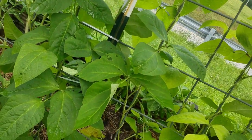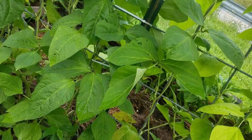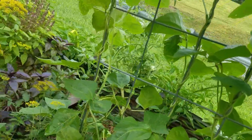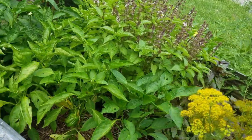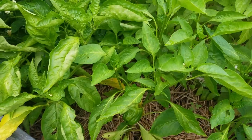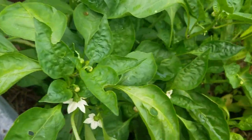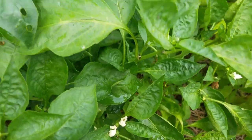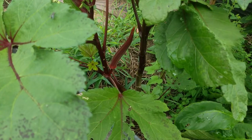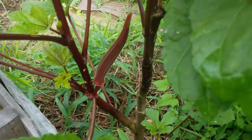It doesn't look like the oriental yard beans are producing any blooms yet, but it looks like it won't be long. Moving back down here, we have some bell peppers — several bell peppers in here, and it looks like I have several to harvest this morning.